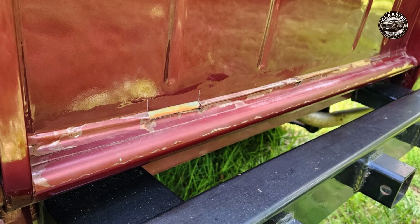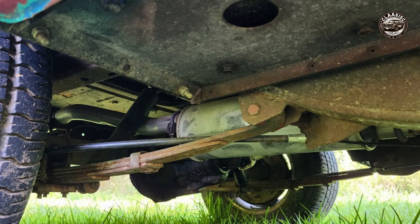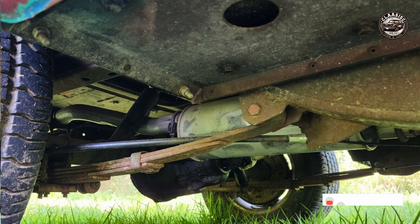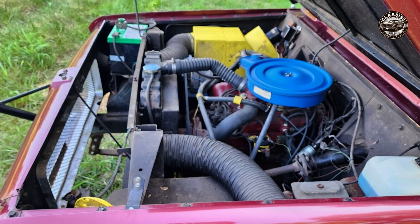The car is powered by an IH Comanche 196 CI inline four engine that was overhauled in 2015, delivering smooth and reliable performance on any road condition. The car has a three-speed manual transmission and a dual range transfer case that allow you to switch between two-wheel drive and four-wheel drive. The front axle has manually locking hubs for more control and traction. The car also has new shocks and braking components that ensure a smooth and safe ride.